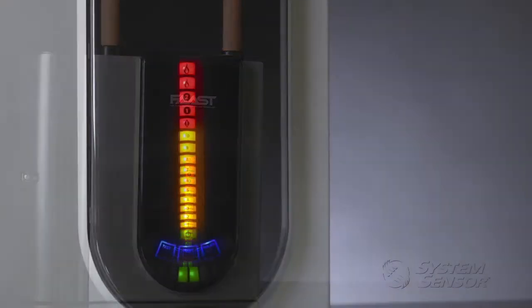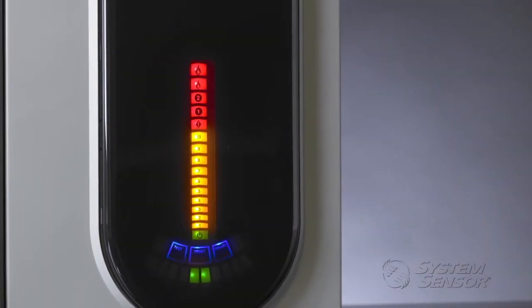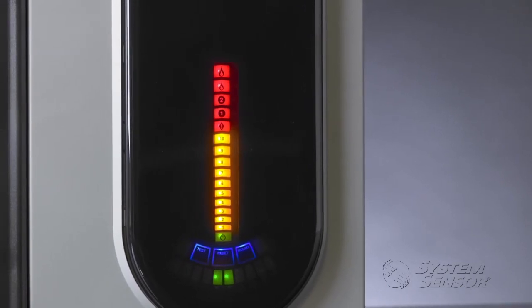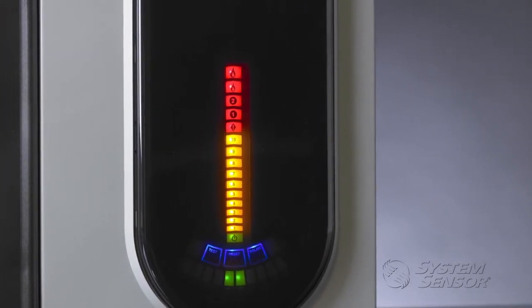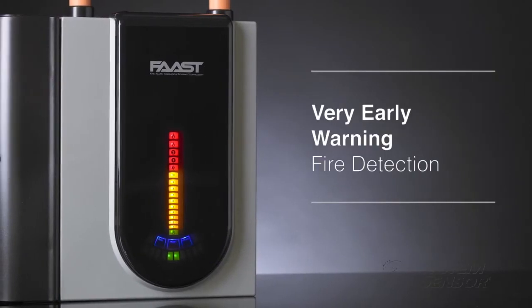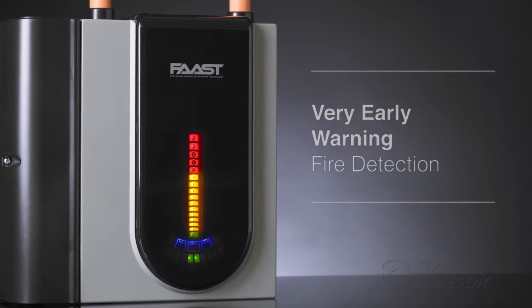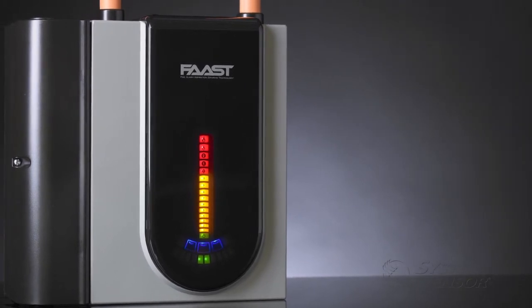With programmable alarm levels and real-time intelligent connectivity to major fire alarm control panels and building management systems, FAST is designed for use in places where very early warning fire detection can be the difference between success and ruin. Let's take a look at how FAST works.